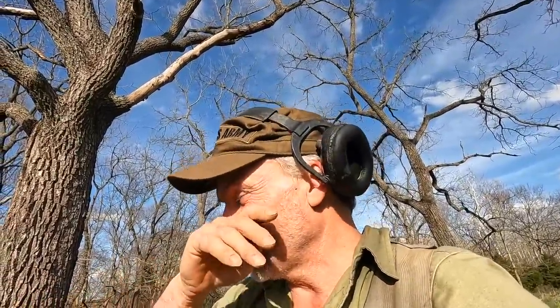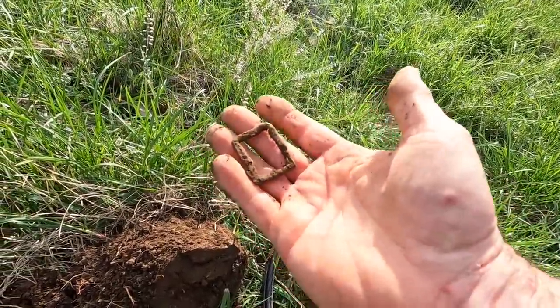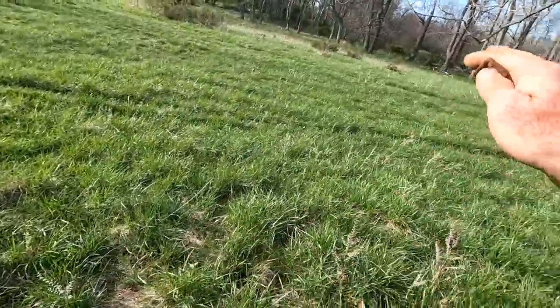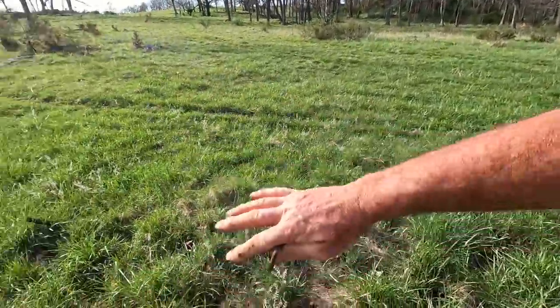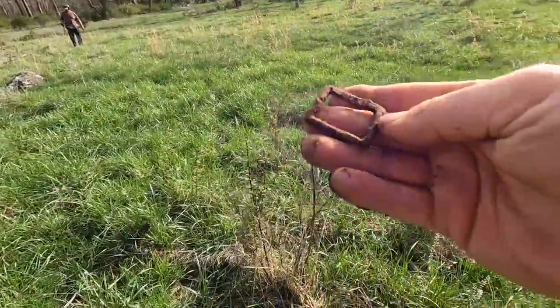Remember, this field will be growing up in another couple of weeks, so we've got to get it while we can. I just dug this little iron buckle — I mean, it's nothing special, but it's definitely a hand forged iron buckle. And that's stuff on the coin right there. Iron seems to be picking up over here, so I think we're on the verge of finding a nice little home site. I think maybe we're on the edge.